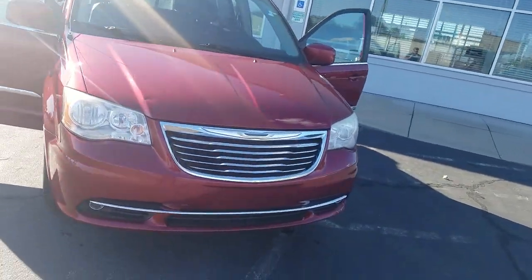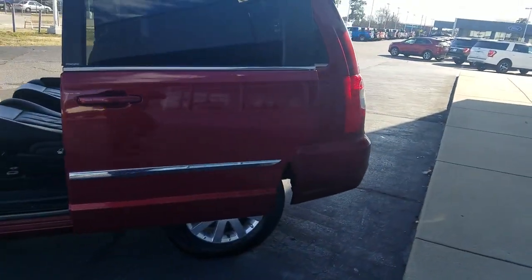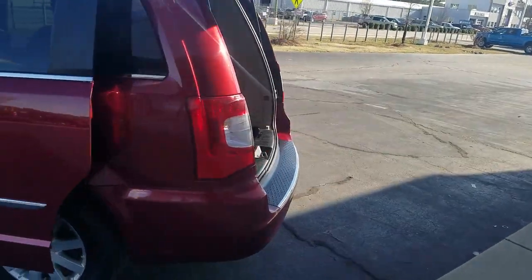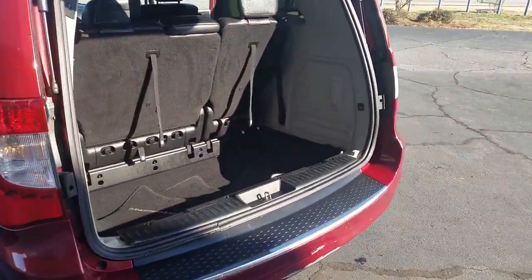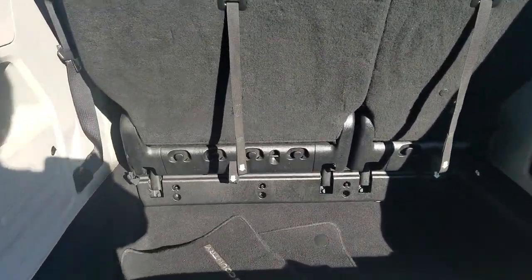Go home happy with the 2014 Chrysler Town & Country. With less than 120,000 miles on the odometer, this vehicle stands out from the rest. Get the features you need and the comfort and style you've been hoping for. This well-equipped vehicle is an excellent value and will help you make the most of every drive. All you need to do is relax and enjoy the ride.